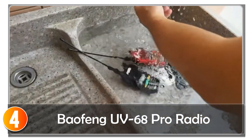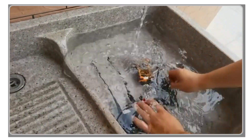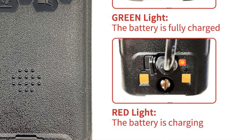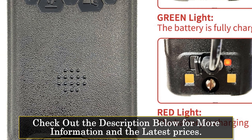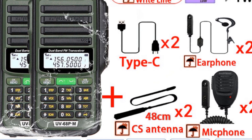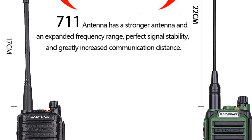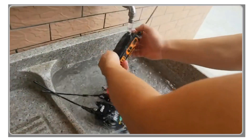At number 4, the BAUXING UV68 Pro radio is a versatile and feature-rich portable communication device suitable for a range of applications. With an output power range of 5–10 watts and a maximum range of 5 to 10 kilometers, this radio provides reliable communication in various settings. Constructed with durable plastic and featuring an IP68 waterproof rating, the UV68 Pro is built to withstand challenging environments and adverse weather conditions. With 128 memory channels and a frequency range of 136–174 MHz and 400–520 MHz, this radio offers flexible communication options and wide coverage. The LCD display with adjustable backlighting and the ergonomic keypad allow for easy navigation and operation.